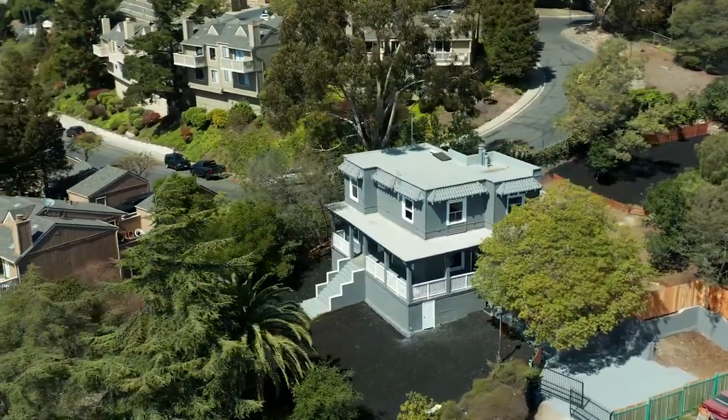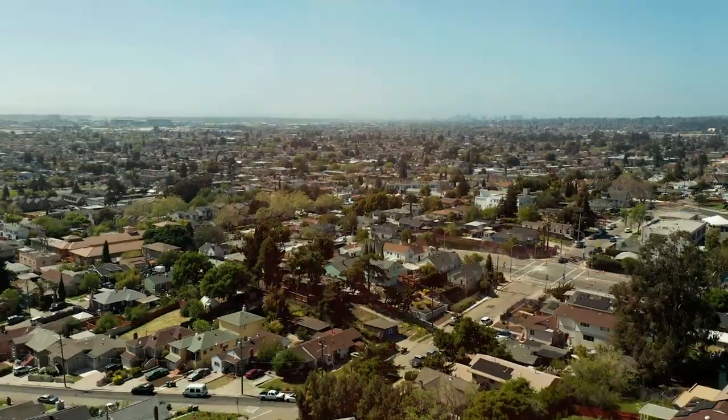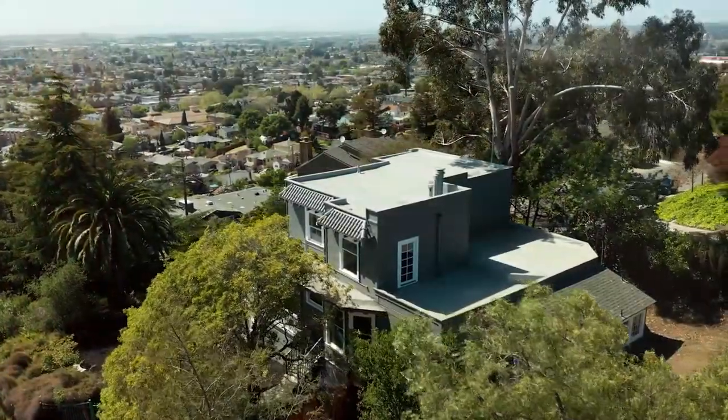This magnificent two-story home is perched on top of the quiet hills of Oakland, where it offers phenomenal views from all four sides of this completely detached home.